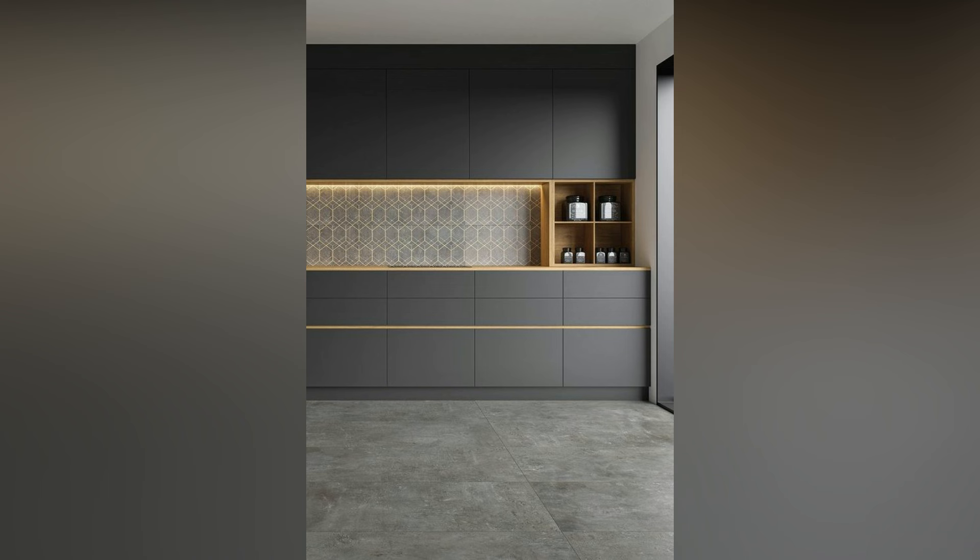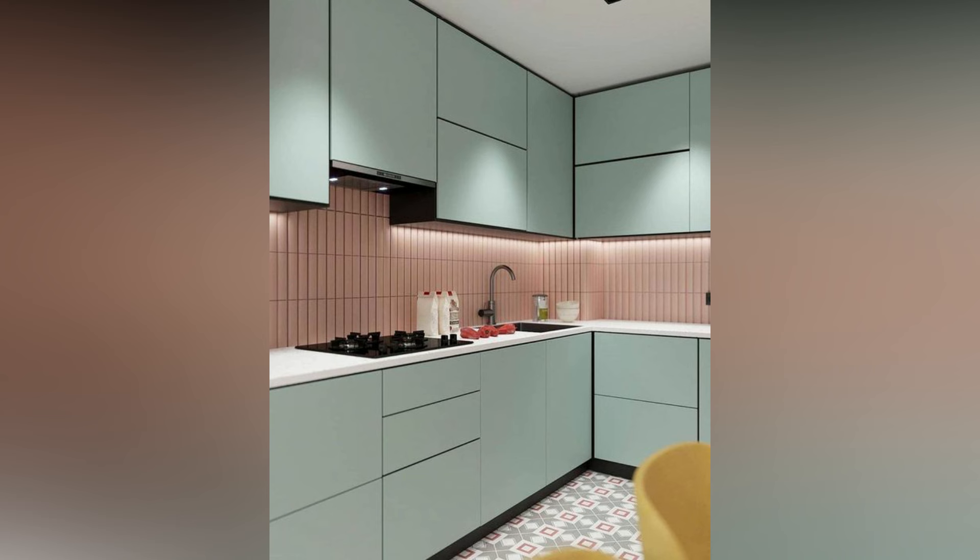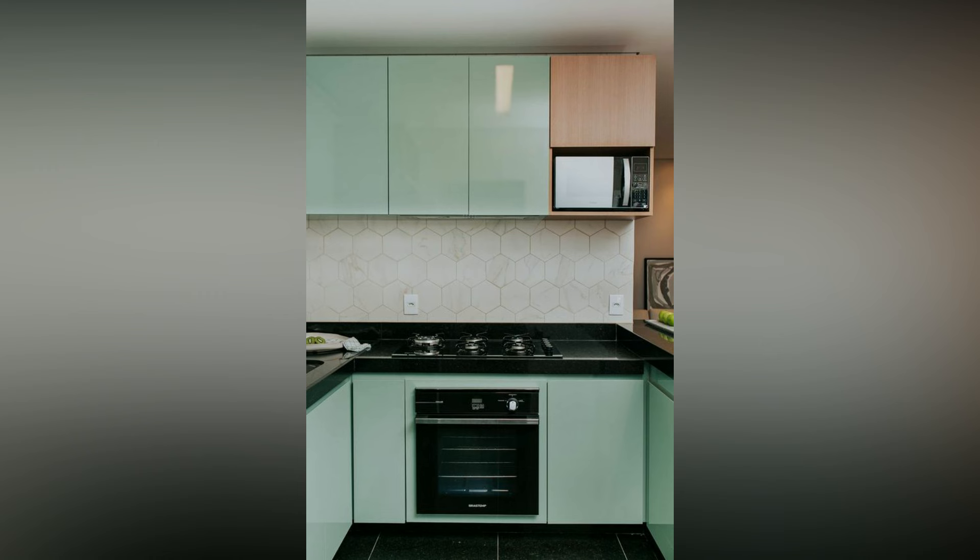The backsplash should stand out with kitchen tiles in stunning colors that complement the neutral shades of your kitchen.